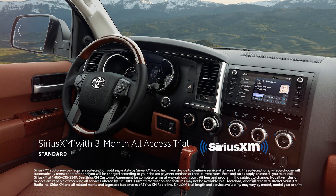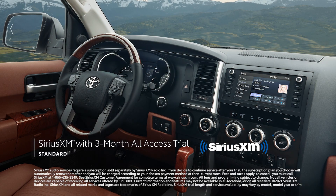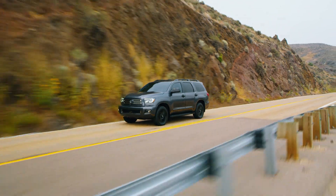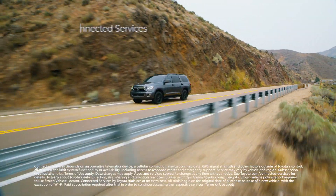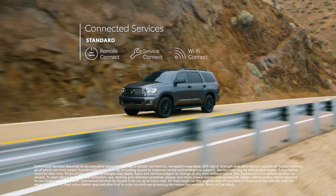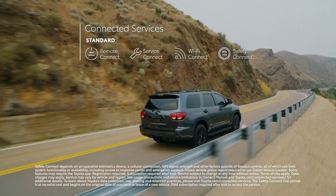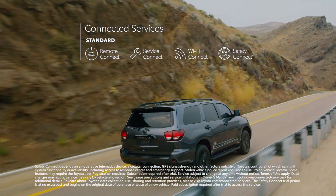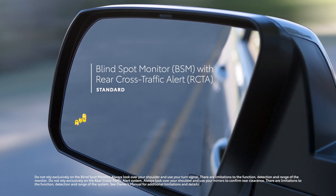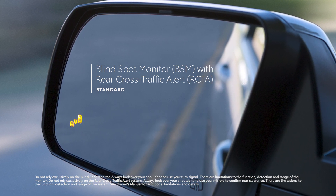There's even a standard three-month SiriusXM all-access trial subscription to more than 300 radio channels accessible throughout the country. And Sequoia's multimedia systems also work in tandem with Toyota's line of available connected services, including Remote Connect, Service Connect, Wi-Fi Connect, and Safety Connect, which provides 24/7 roadside assistance at the push of a button. Sequoia's standard blind-spot monitor with rear cross-traffic alert is also designed to spot nearby vehicles before changing lanes or backing out of a tight spot.